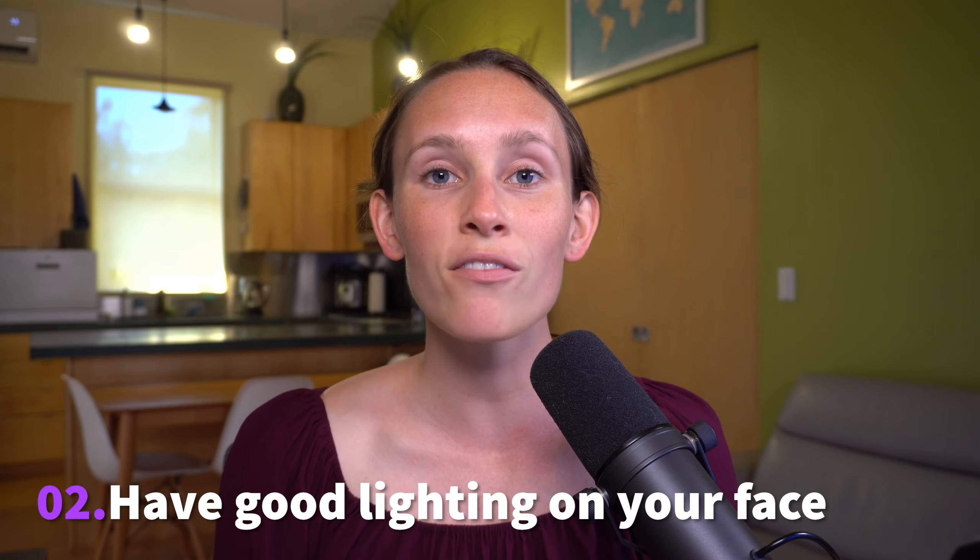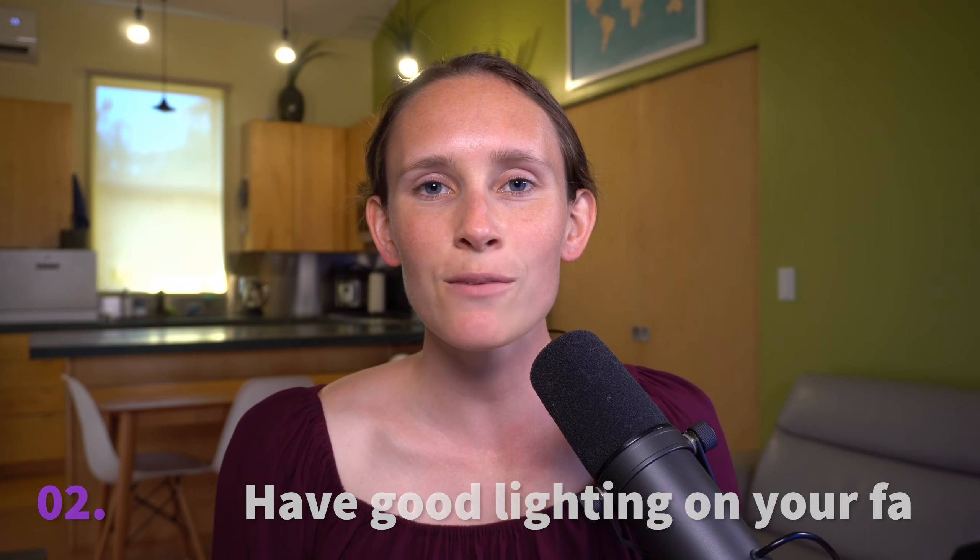The second tip I have is to make sure you have good lighting on your face. This tip makes me think of when you're having a Zoom meeting with someone and they're sitting directly in front of a well-lit window — you couldn't really see that person's face because the brightness behind them was making a shadow on their face. When talking to your child with hearing loss, make sure you're in an area with good lighting. This could be natural light — stand facing the window rather than with it behind you — or just a general room with good lighting.